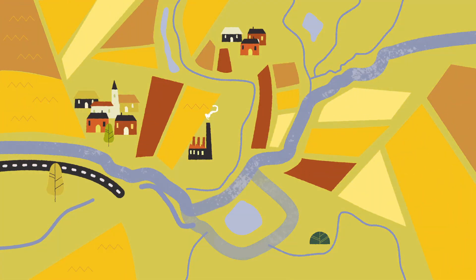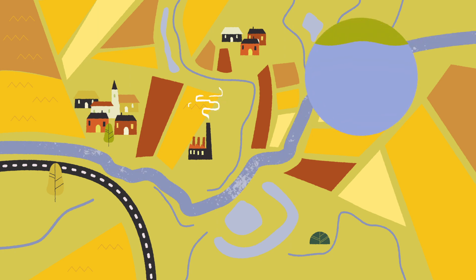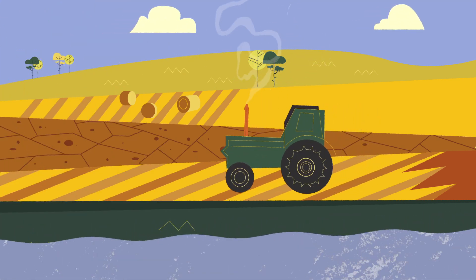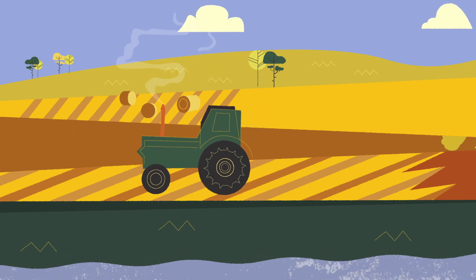Rivers were mostly regulated to prevent floods, but this resulted in quick water lead-off. Now it's clear that the smart management of water surplus is as important as avoiding flood damage.